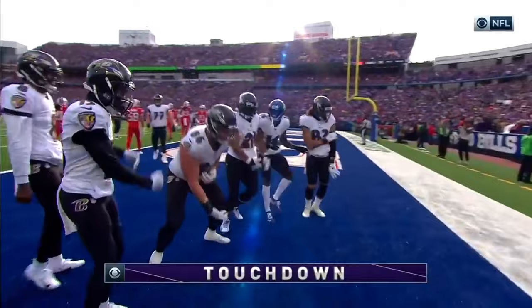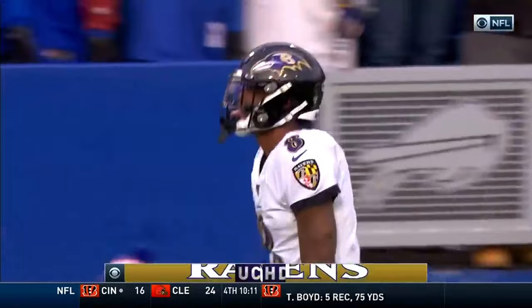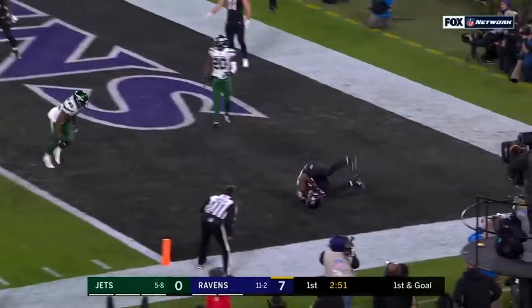Jackson tosses to the end zone — touchdown, Willie Sneed. Third of the day for Lamar Jackson. On first down and goal, Jackson throws it — pass caught for the touchdown, Myles Boykin.